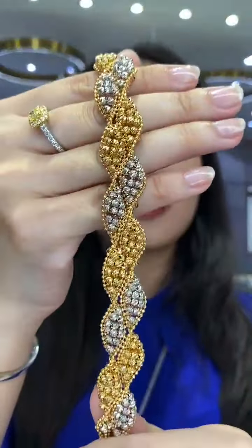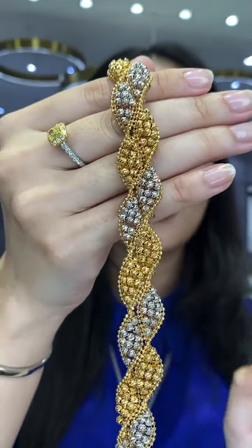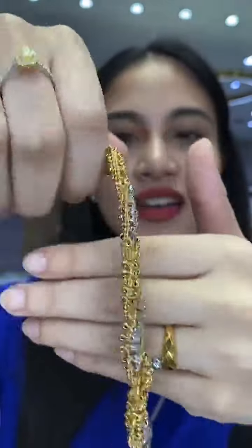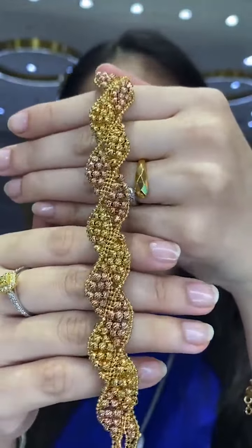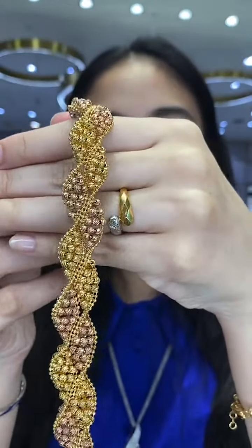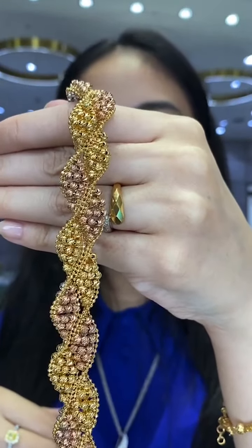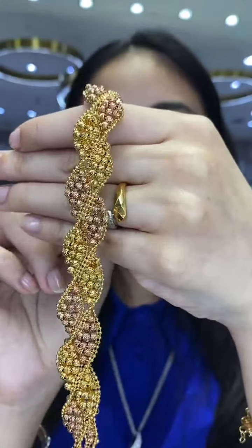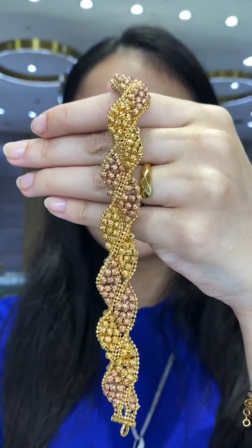Gold jewelry can be an heirloom too — even I have my mom's wedding ring because it really does have that sentimental value. Showing the two-sided bracelet again for a viewer — one side and the other side. This piece is RM11,858 to RM13,858, 37.26 grams, 18.5 centimeters.